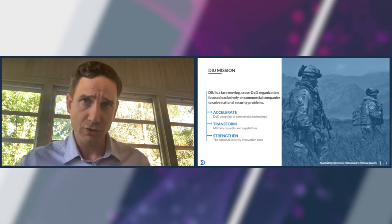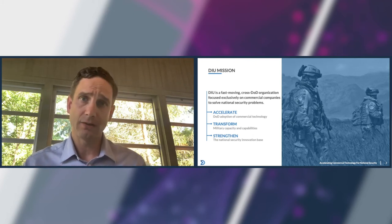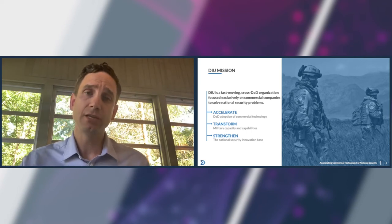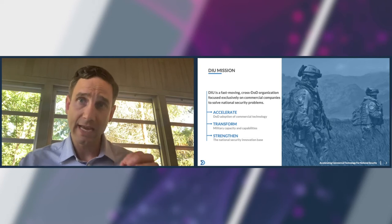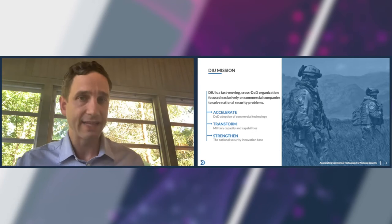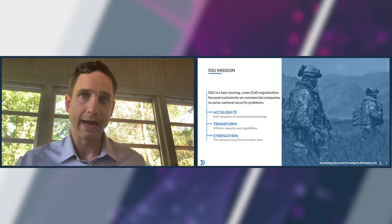So what do we focus on? We have only five areas: cyber, autonomy, AI, ML, space, and human systems. Because DIU is made up from personnel from every service, our objective is to take and scale prototypes across the entire Department. So we can find something that works in the Army, and we want to scale that to the Navy or Combatant Command and beyond.